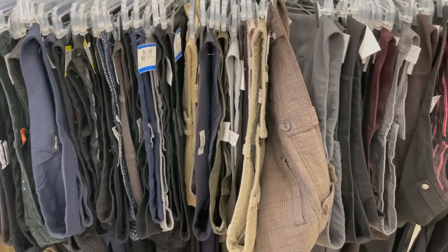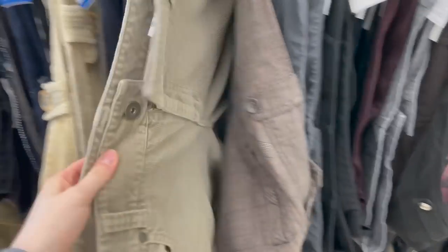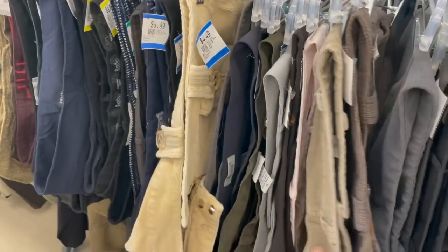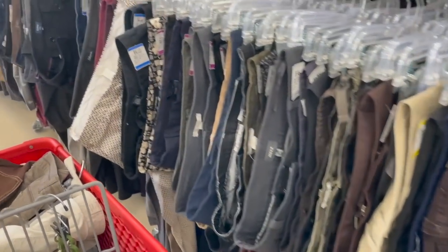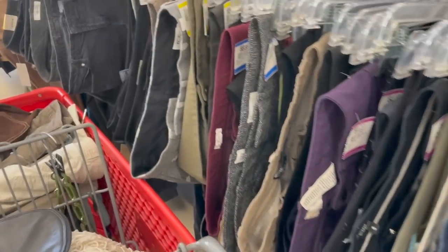I just realized I could have also gone to the pants section for a similar result — I could get corduroy and do a corduroy pair of pants, which would be nice too. There's a ton of brown in the actual pants section, not just the jeans section. So if you want to do this thrift flip, go to the pants section because there's a lot of brown there.